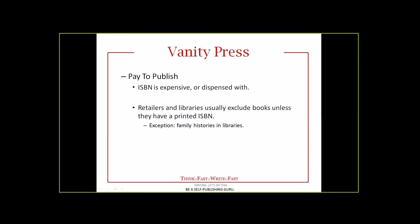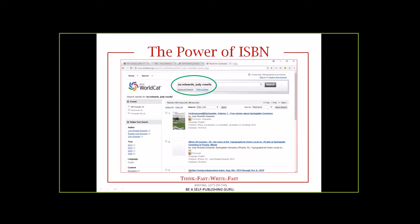Unfortunately, retailers and libraries don't usually carry books that don't have an ISBN. The most common exception is family histories or local histories, but you'll need to do a little footwork to get those into libraries. One of the things you'll want to look at is some of the catalogs where books are typically found. If you're not familiar with what catalogs you should be in, that's something you need to find out about. You need to know what catalogs are important to the people who are going to be looking for you.